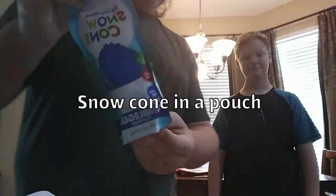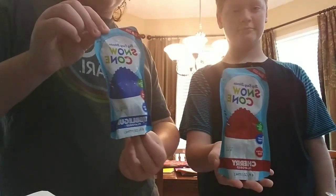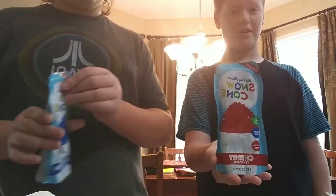Hey, it's your boy Madman24. And today we got a new taste test for you. This is the Snow Cone Pouch from Vat19. I got the bubblegum flavored, this dude's got cherry. Let's see how it goes.